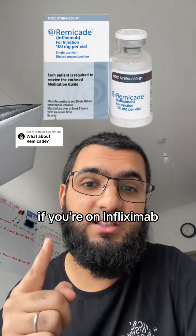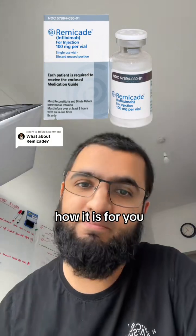My name is Shaxx. If you're on Infliximab, drop a comment below and let me know how it is for you. Thanks.